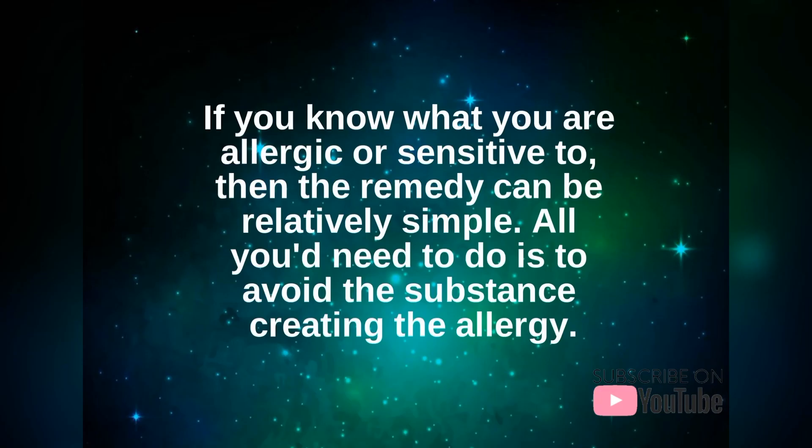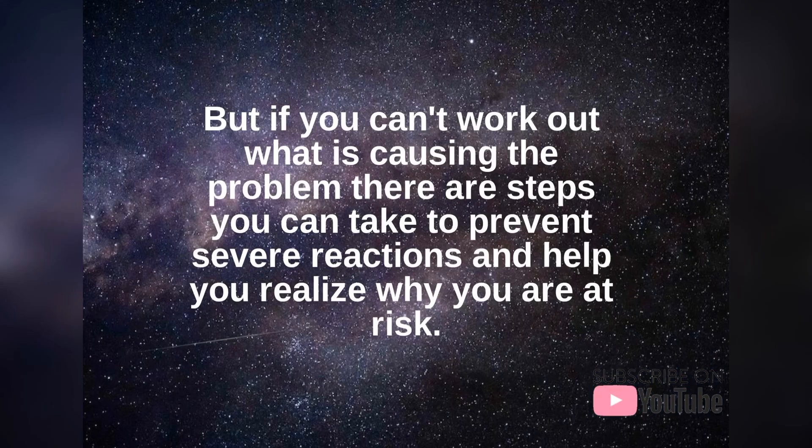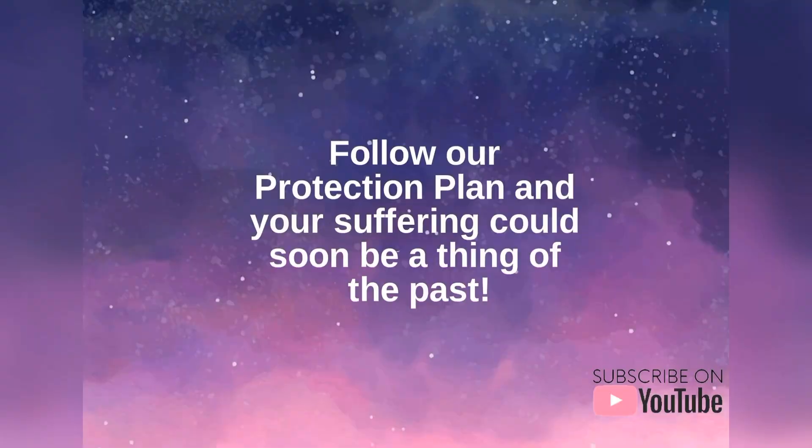If you know what you are allergic or sensitive to, then the remedy can be relatively simple — all you would need to do is avoid the substance creating the allergy. But if you can't work out what is causing the problem, there are steps you can take to prevent severe reactions and help you realize why you are at risk. Follow our protection plan and your suffering could soon be a thing of the past.